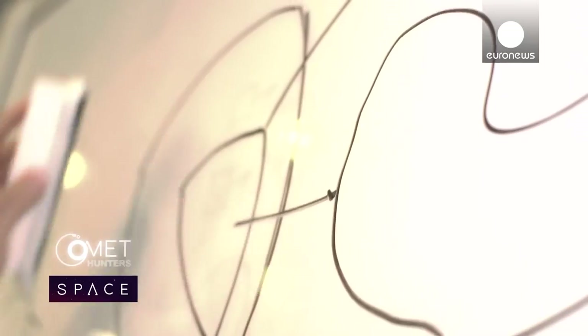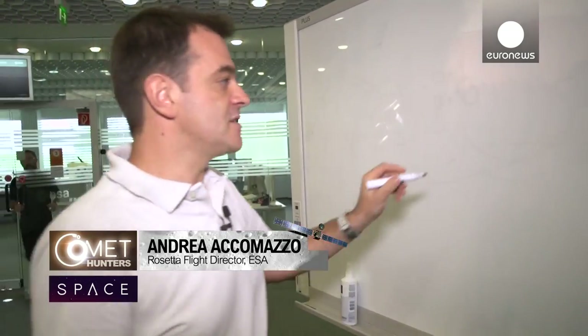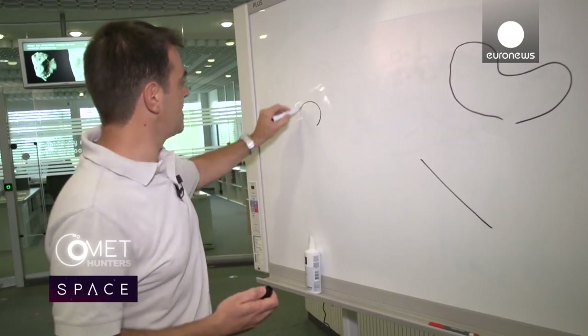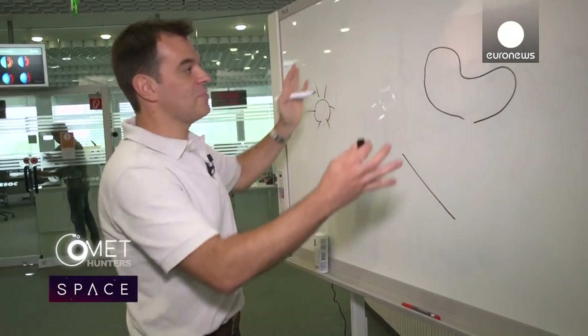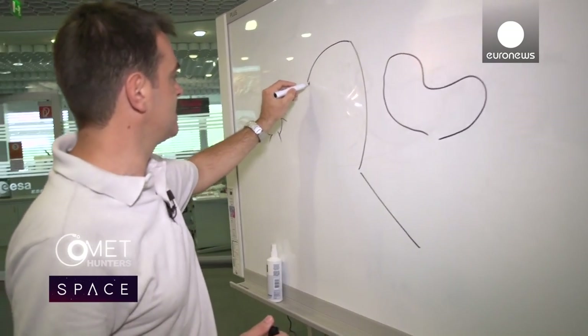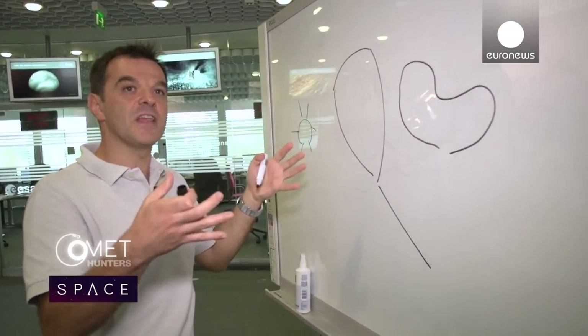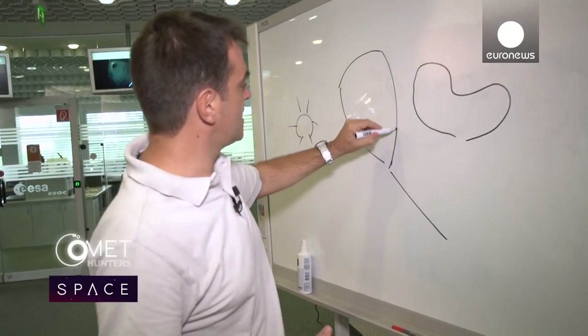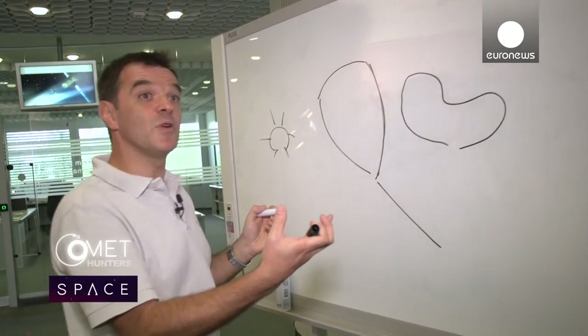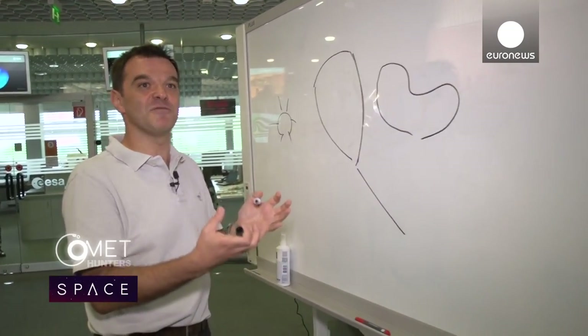Nobody has ever managed to stay this close to a comet before — face to face with an unknown world. The flight team are now in the middle of some of the most complex manoeuvres ever attempted in space. Now that we have arrived, we have to start characterising this object. We want to map it from several angles, flying very strange orbits — almost a triangular shape — that allows us to view the object from different angles and reconstruct its shape. The arcs we are flying are bent by the gravity of the comet itself, and we use the spacecraft as a sensor for that gravity.